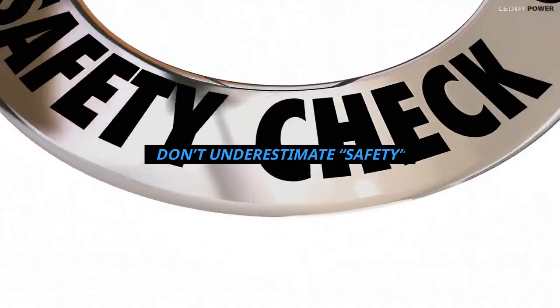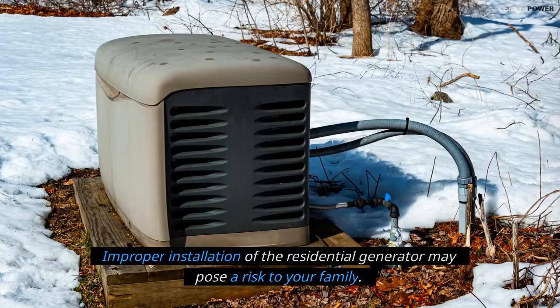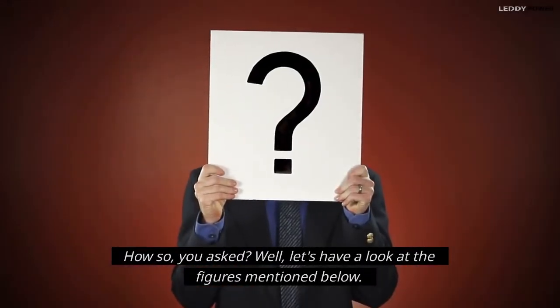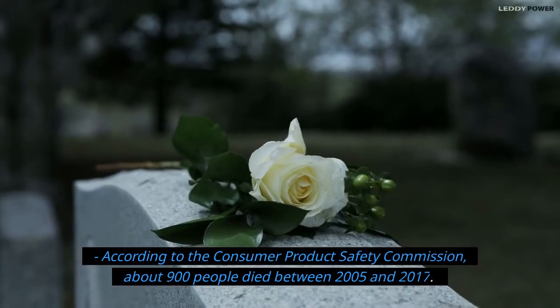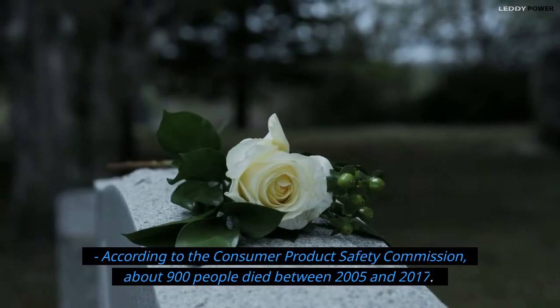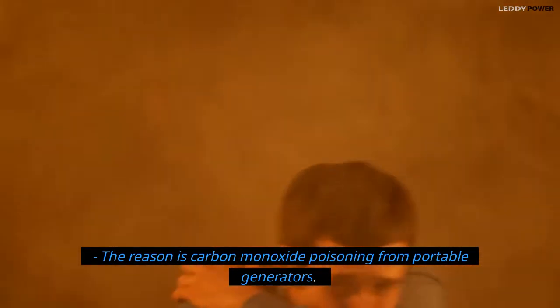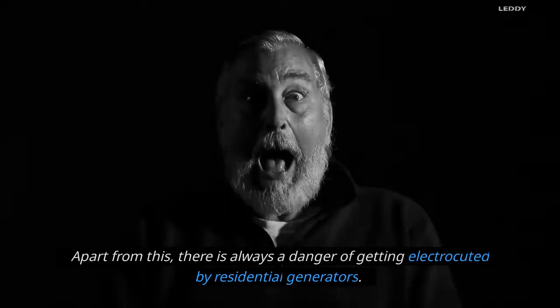Don't underestimate safety. Improper installation of a residential generator may pose a risk to your family. According to the Consumer Product Safety Commission, about 900 people died between 2005 and 2017 due to carbon monoxide poisoning from portable generators. Apart from this, there is always a danger of getting electrocuted by residential generators.